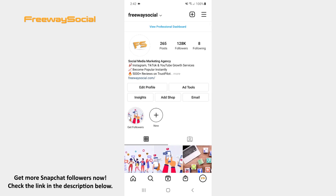That's it! I hope this guide was helpful and you were able to auto-save Instagram stories. Don't forget to like this video and visit us at FreewaySocial.com.